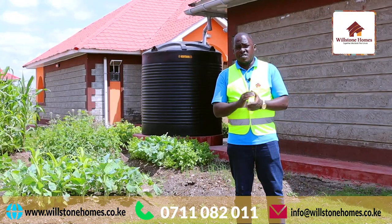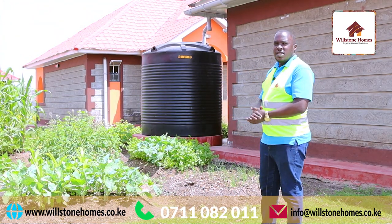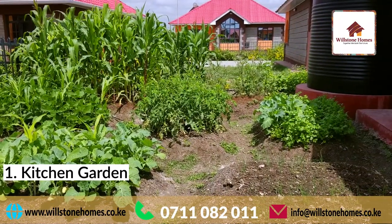Let's start with option one, which is the most popular option. I am standing right in front of a kitchen garden. This particular client decided that they want to do their own farming in their own little compound.